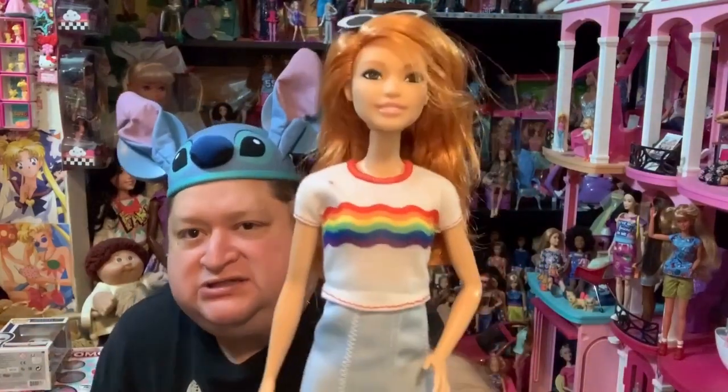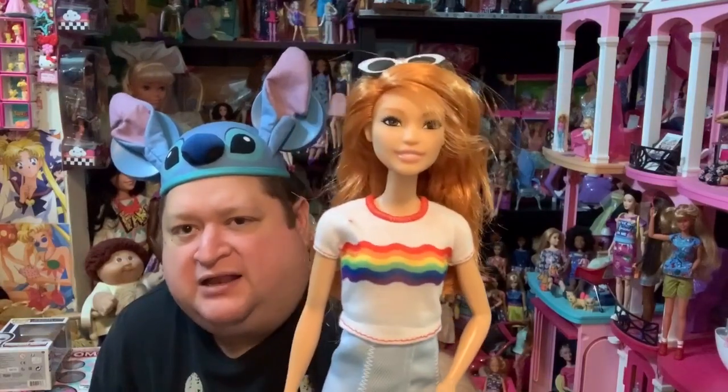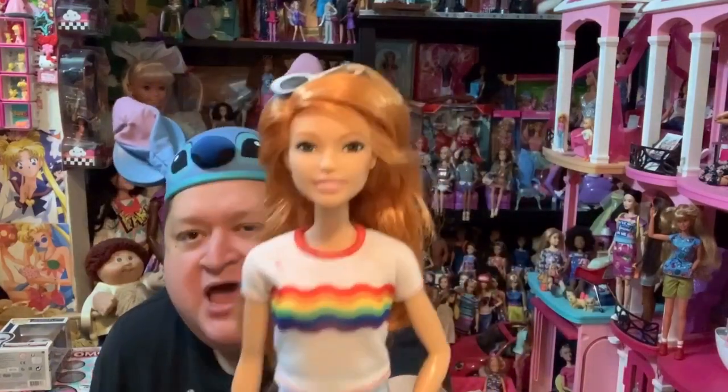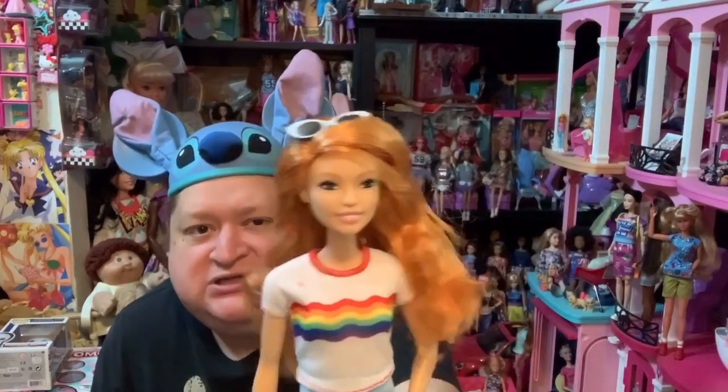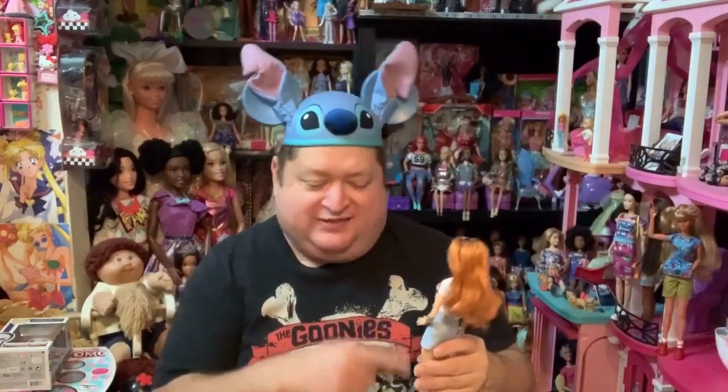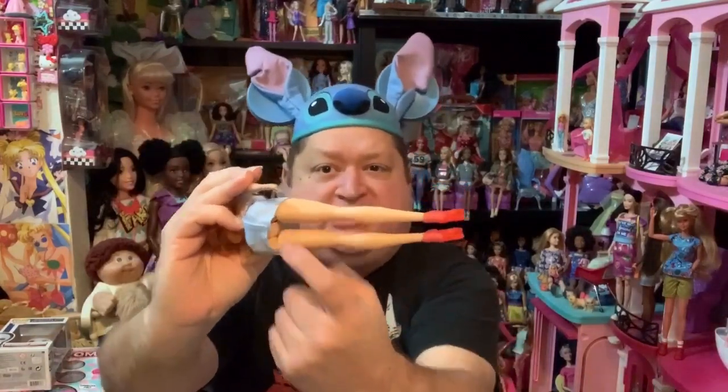This little t-shirt with the rainbow around it is so cute — I love that so much. I love this face sculpt as well; it's really, really cute. I love her face, and I love how she doesn't have makeup on. It looks like she just has a natural, easy breezy look. She does sit down, though her skirt's kind of short when she sits — you can almost see her booty.